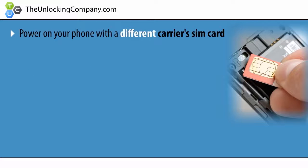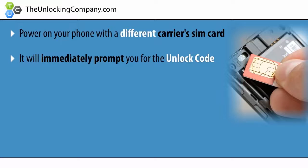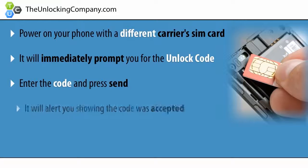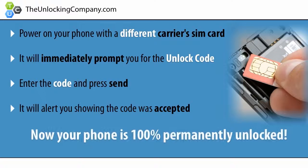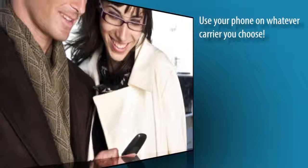Lastly, once you receive the unlock code, power on your phone with a different carrier's SIM card and it will immediately prompt you to enter the code. Enter the code and press send. It will say code accepted, and now your phone is 100% permanently unlocked. You can now use your phone on whatever carrier you choose.